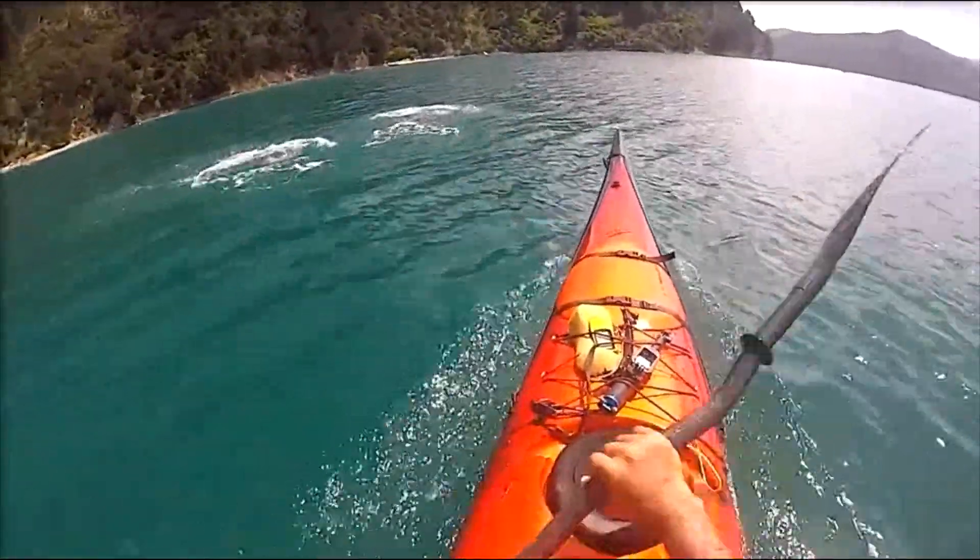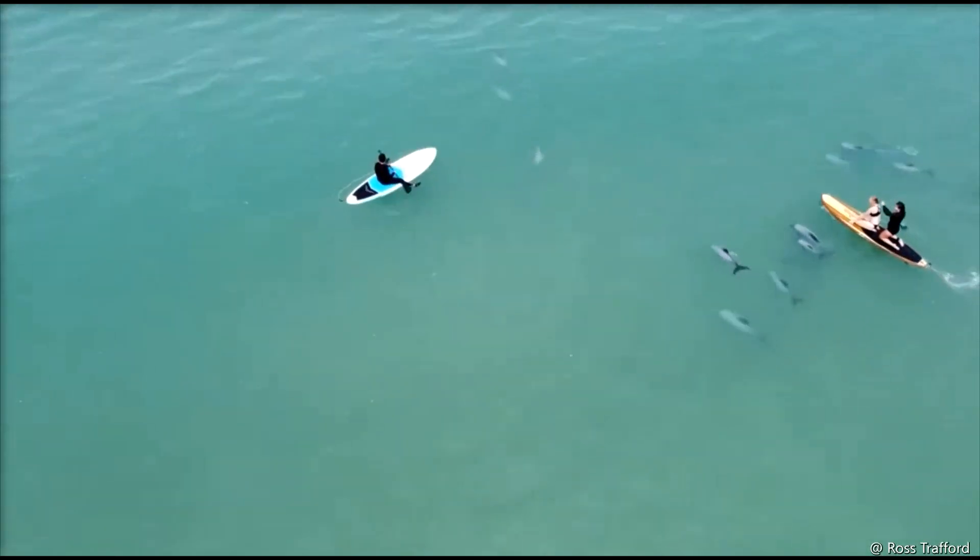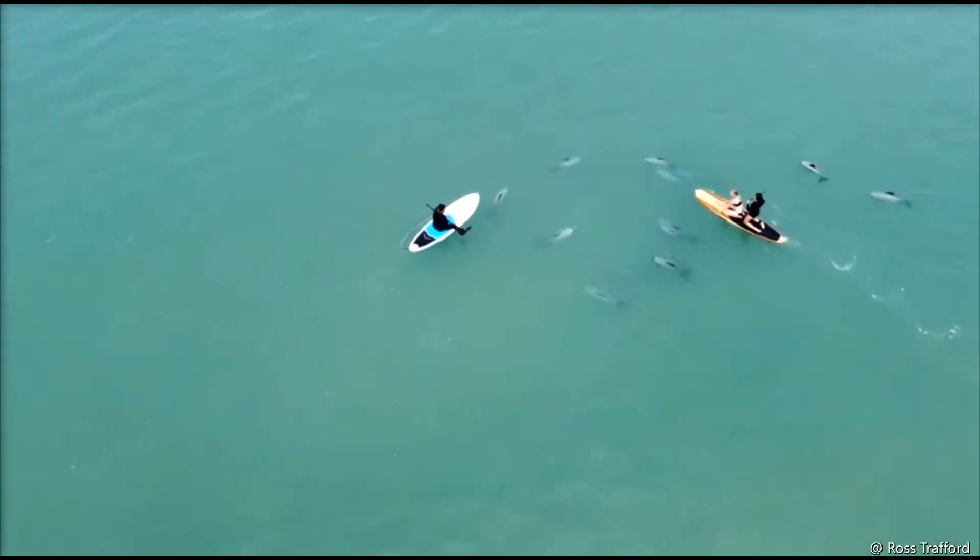Hector's Dolphins like bubble blowing and leaping. They occur in small groups averaging 2 to 4 dolphins and up to 20 dolphins.